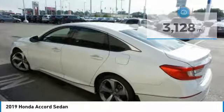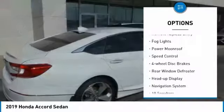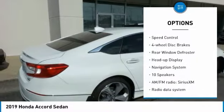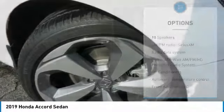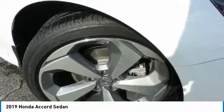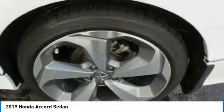Here are some of this vehicle's great options: electronic stability control, brake assist, traction control, remote keyless entry, fog lights, power moonroof, speed control, four-wheel disc brakes, rear window defroster, heads-up display. Your new ride is just a phone call away.